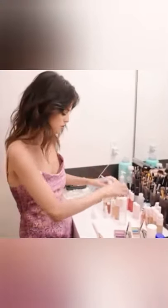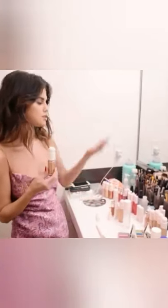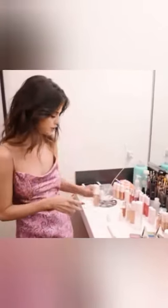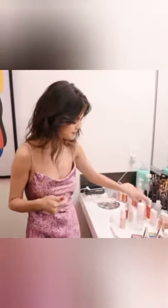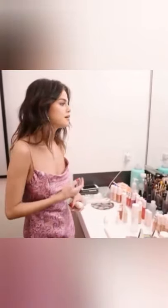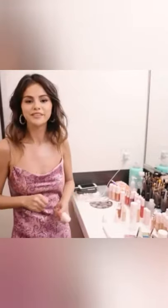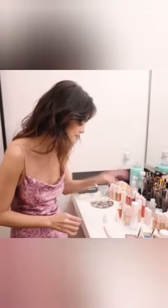Today Melissa started with this primer and also with this luminizer. We have Flaunt, and then we put that over. Then I used my foundation all over my face, and then we actually used more of the luminizer because this look is supposed to be very sexy — like we're outside dancing.